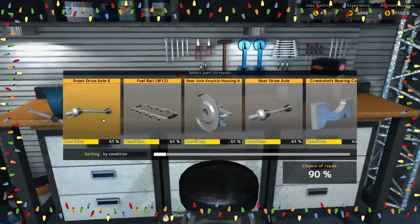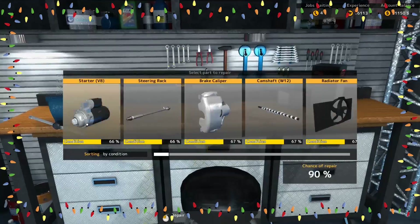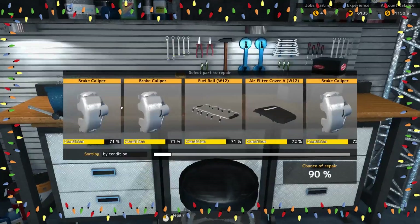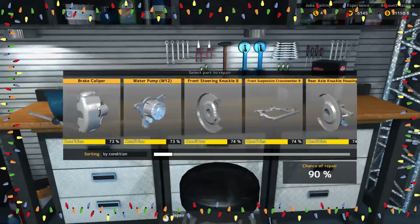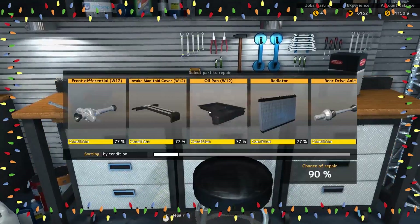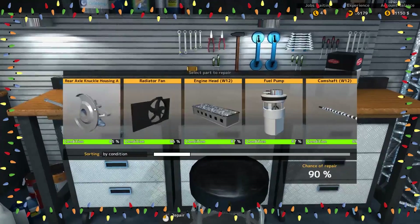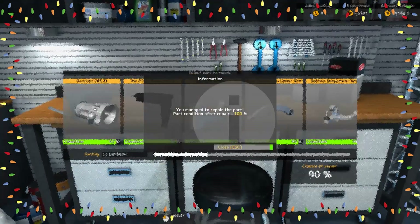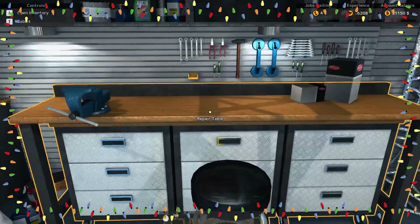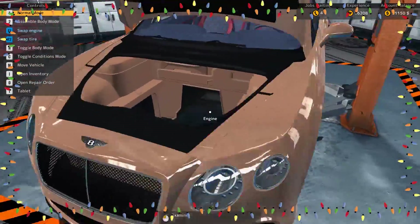Alright everybody, here we go — this is the repair process. We lost one, two — oh sorry. We lost three, four — we lost the turbo housing, that's not good. Six — you just gotta click back and forth a lot. That 90% chance of repair is a lifesaver. We got about seven parts destroyed. We gotta hit that 100 mark. Okay — that was stressful, I'm not gonna lie. So we're gonna go to the engine bay first and start assembling.